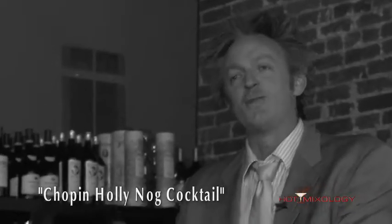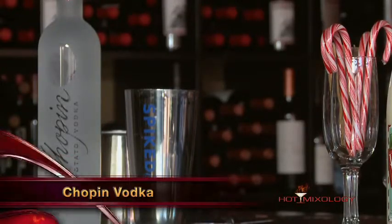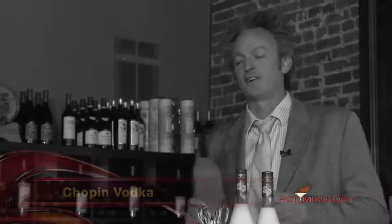We're gonna do the Chopin Holly Nug cocktail and we're gonna start with a spirit shaker with ice in it, and we're gonna use Chopin vodka, the great Polish vodka. This is the original potato vodka that started it all.